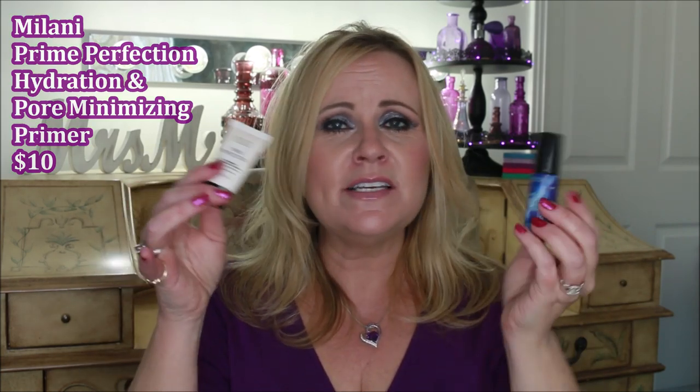My very favorite number one primer is from Milani — the Prime Perfection Hydrating and Pore Refining Primer. I got it in a trial size first. It comes out white and has that cooling effect, but it's a little bit thicker than the Primerizer. That thickness is why I love it — it gives me a bit more smoothing and skin perfecting. I did feature it in a dupes video and believe it dupes the Smashbox, but I prefer the Milani because it has more dimethicone. With my aging skin — fine lines, wrinkles, pores — it smooths everything out. This is my number one holy grail primer and I will repurchase it over and over again.